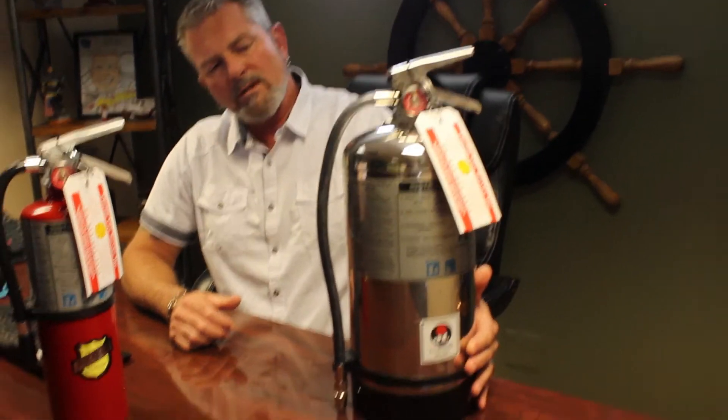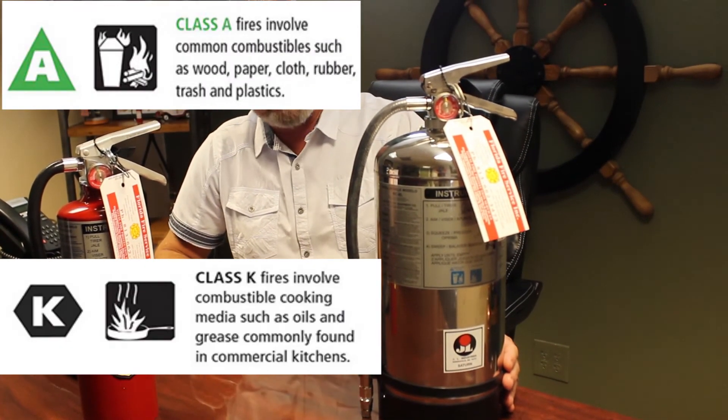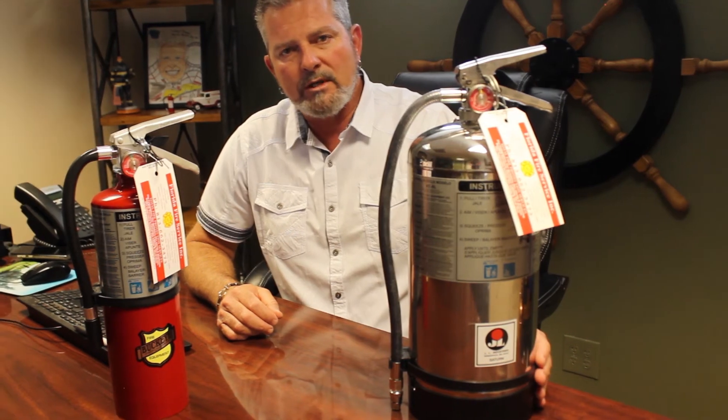This is a dry chemical ABC extinguisher, which will extinguish Class A, B, and C fires. For special hazards, there are other extinguishers — such as a Class K extinguisher. This particular extinguisher handles Class A and Class K fires. Class A is wood, paper, and anything that leaves an ash. Class K is the grease fire classification — it's been out for several years and is required for commercial cooking applications like restaurants. In a restaurant you'll see this Class K extinguisher complementing the pre-engineered fire suppression system above the cooking equipment, along with an ABC dry chemical extinguisher for other types of fires you may encounter.